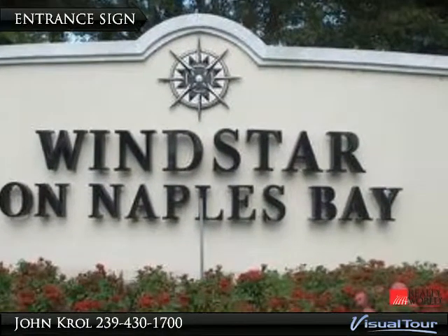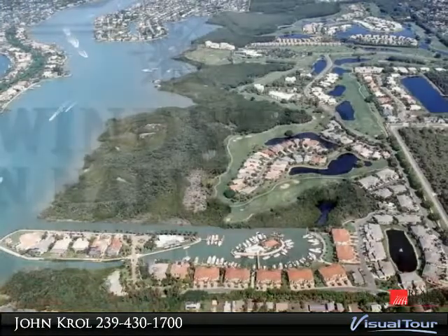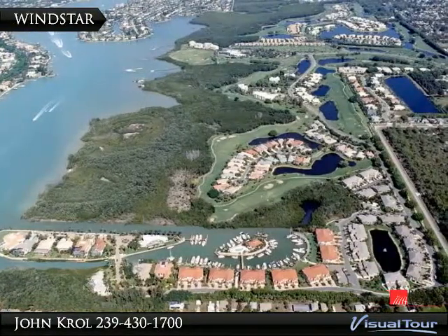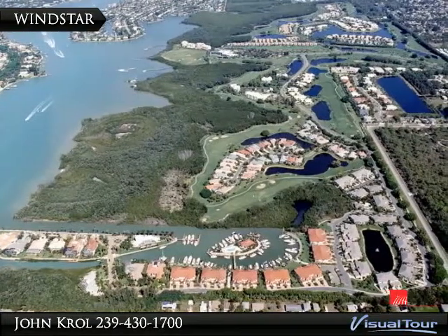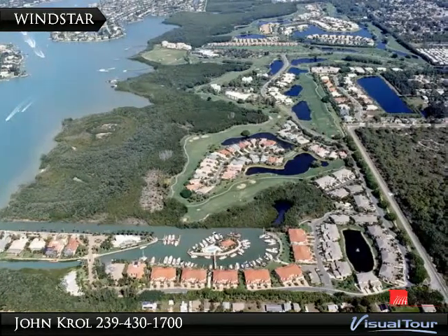Welcome to Windstar. Windstar is a gated community on Naples Bay and has a first-class marina, private beach club on island, and a professionally designed golf course with beautiful clubhouse facilities.